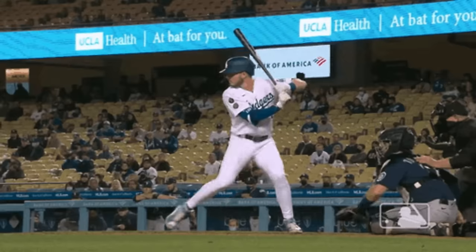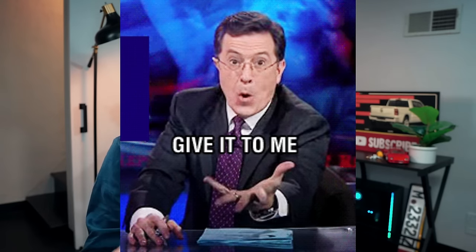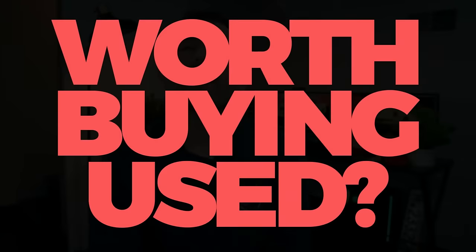The next few minutes are going to be packed with just enough details so that you can knock out a perfect Ram 1500 deal, if you're hell-bent on getting one after watching this video. I'm going to go through inventory, invoice price, calculate a lease payment, and lastly I'll tell you if it's even worth buying a used one or not.